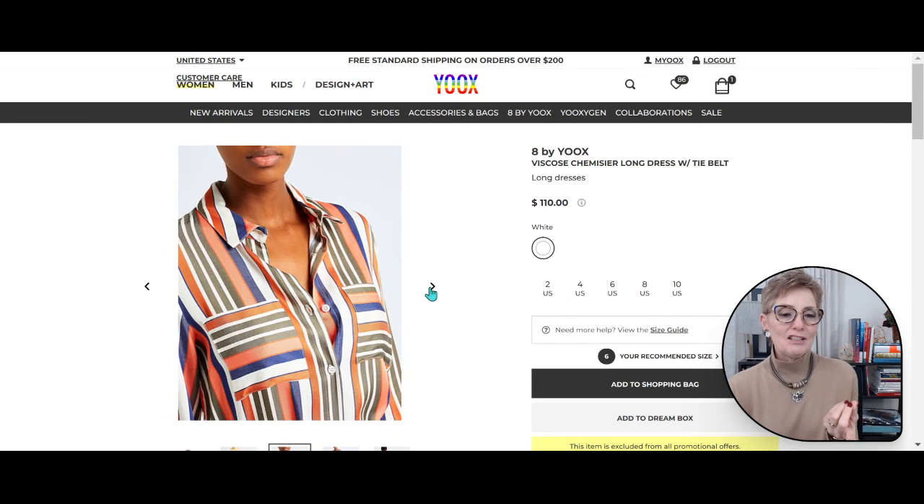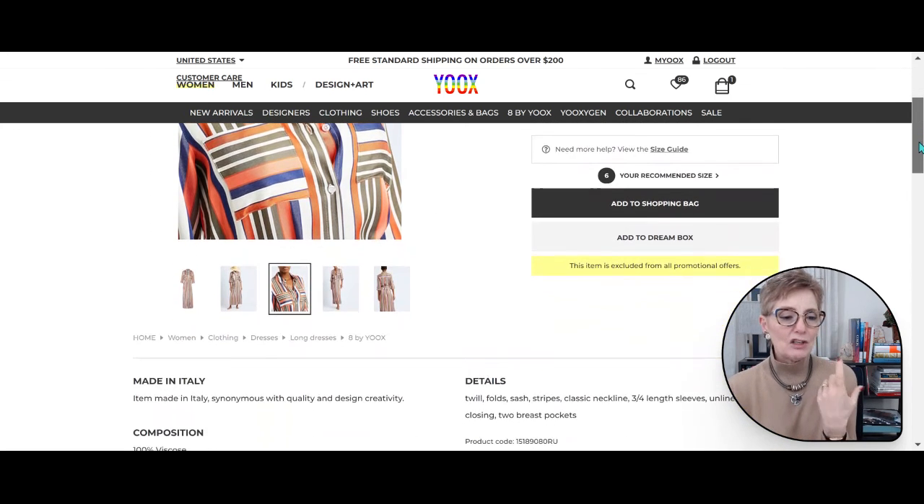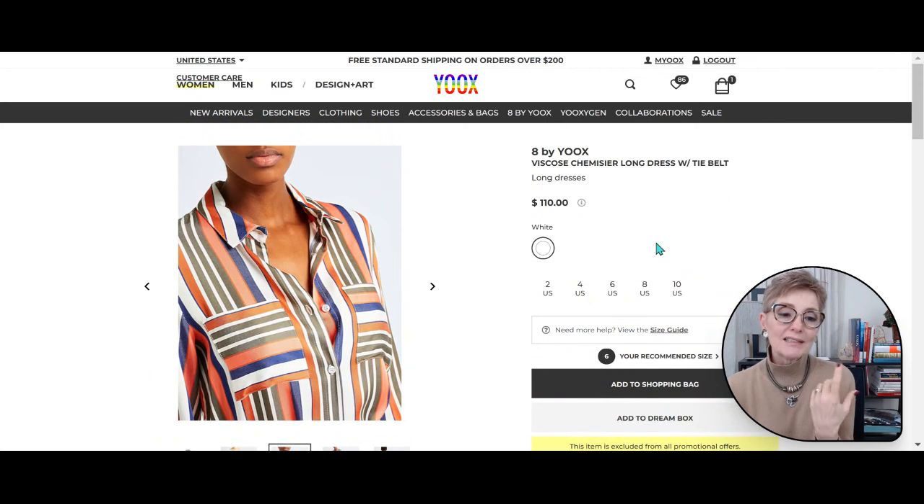Look how fun this dress is with all these colors — green, denim blue, and a touch of orange. What I love best about this website is that it's a made-in-Italy product and you're buying an Italian dress for just $110.